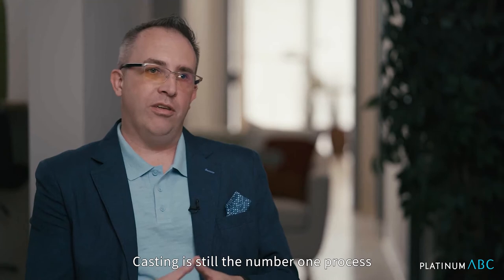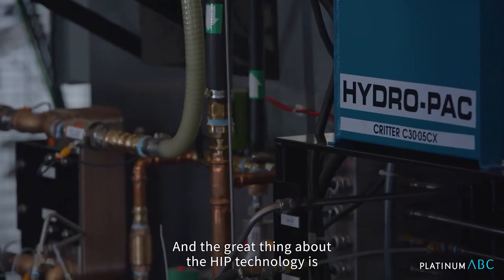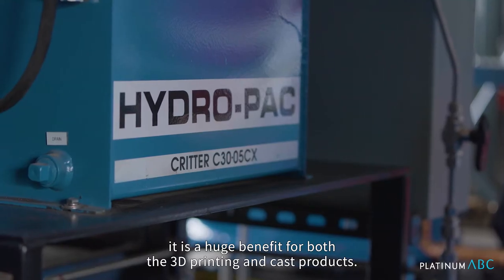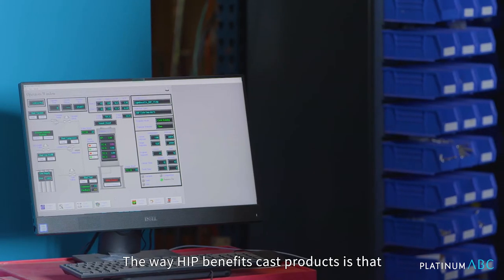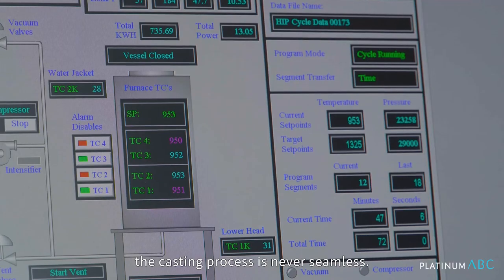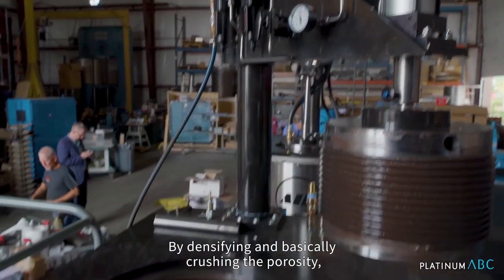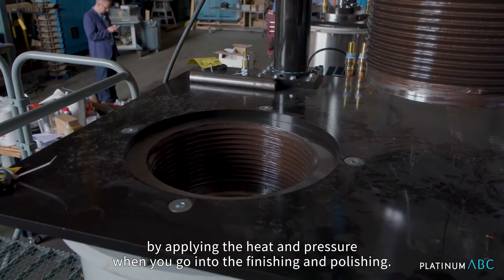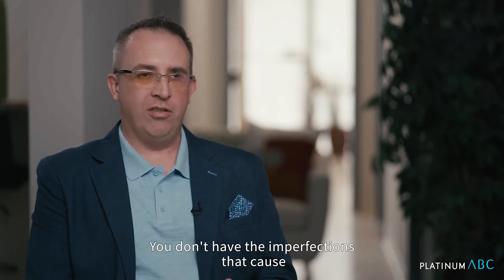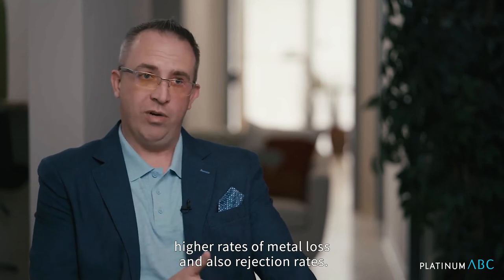Casting is still the number one process used globally for jewelry as a whole. The great thing about HIP technology is it is a huge benefit for both 3D printing and cast products. The way HIP benefits cast products is that the casting process is never seamless. By densifying and basically crushing the porosity by applying heat and pressure, when you go into the finishing and polishing, you don't have the imperfections that cause higher rates of metal loss and rejection rates.